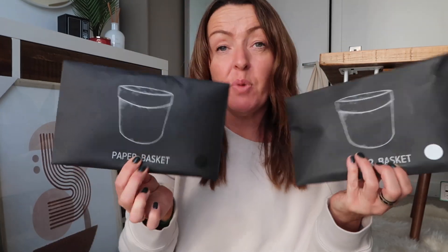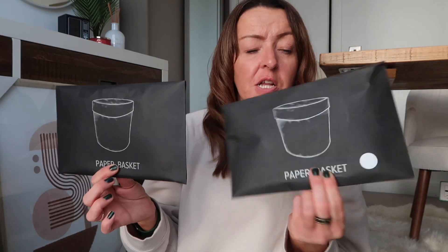The final two things were these paper baskets, which you could use as plant baskets or for storage. I think I'll use one for plants. I got a white one and a black one — they come in an envelope like that.